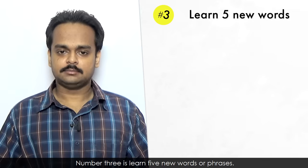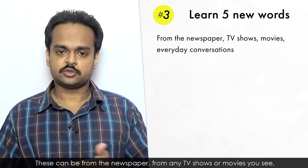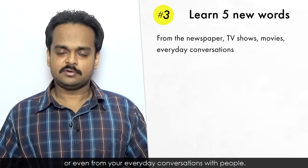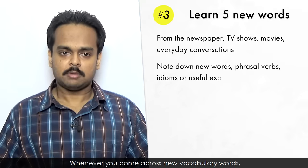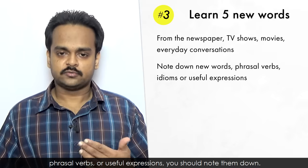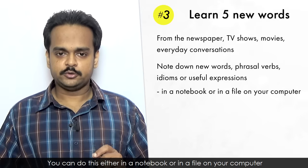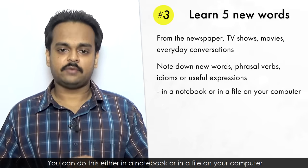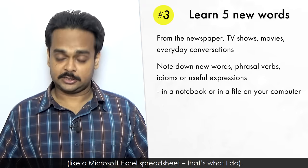Number three is learn five new words or phrases. These can be from the newspaper, from any TV shows or movies you see, or even from your everyday conversations with people. Whenever you come across new vocabulary words, phrasal verbs, or useful expressions, you should note them down. You can either do this in a notebook or in a file on your computer, like a Microsoft Excel spreadsheet. That's what I do.